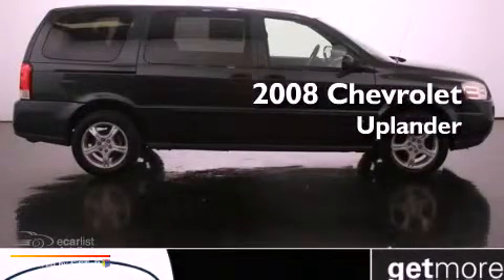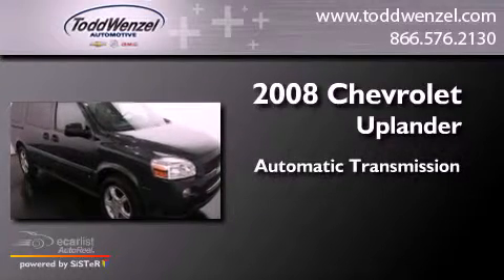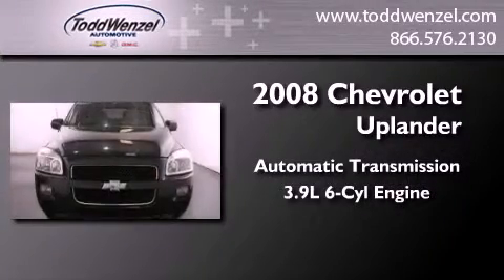This is a 2008 Chevrolet Uplander. This minivan has an automatic transmission and a 3.9L V6.